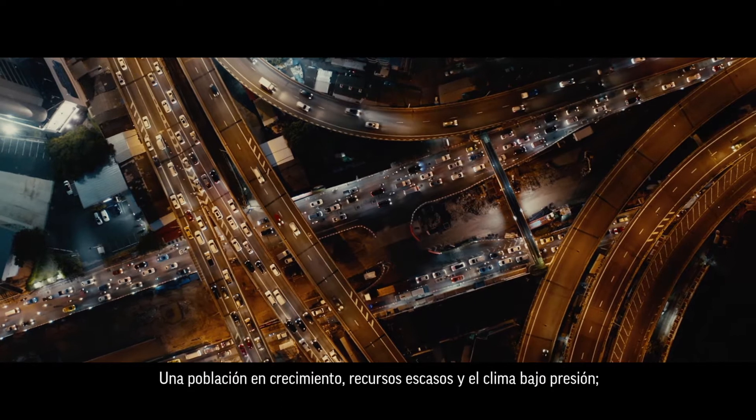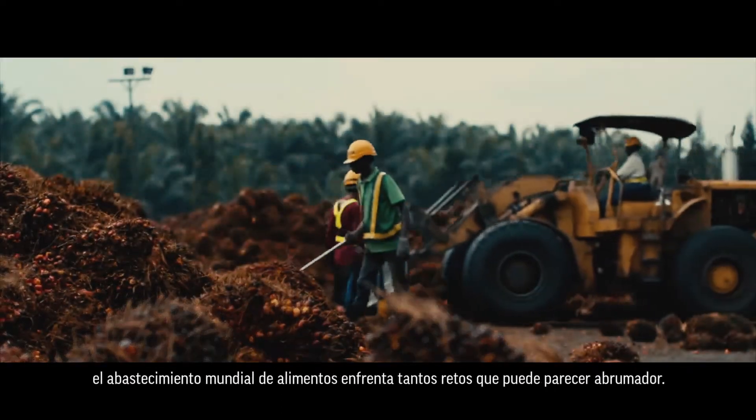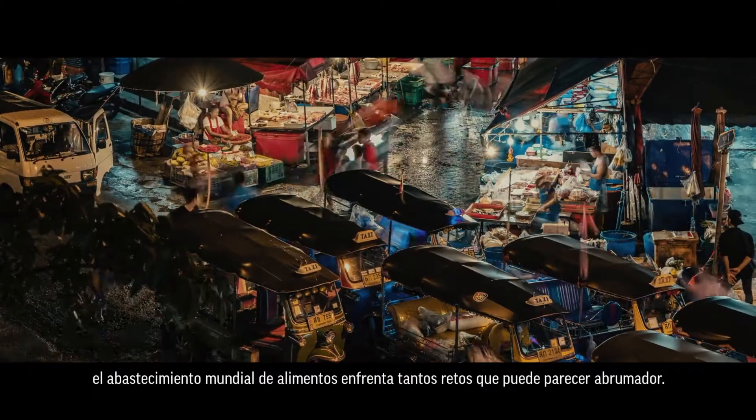A growing population, scarce resources, and a climate under pressure. So many challenges face the global food supply that they can seem overwhelming.